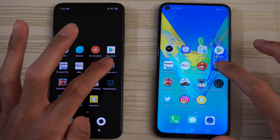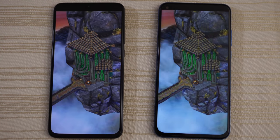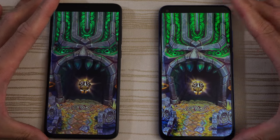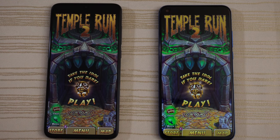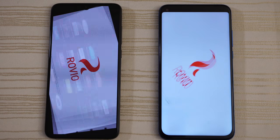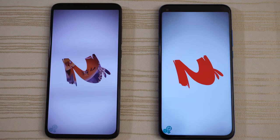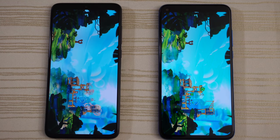Temple Run 2 — dead heat. Which one is the winner? I think the Mi 9 was ahead by a little bit — slow down the video. Angry Birds 2, starting up and logging in — I think the V20 is ahead. V20 is out in front. Give the win to the Huawei Honor View 20 on this one.